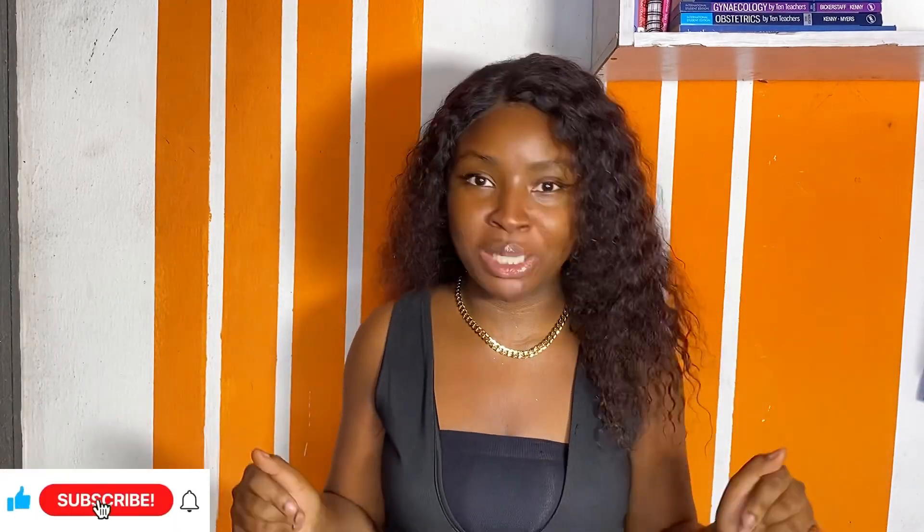Hey guys, welcome back to my YouTube channel. My name is Chideh Arahaka, I'm a medical student. I make medical-related content that's extremely entertaining, educational, and very helpful. If you're into that type of content, please don't forget to press the subscribe button. Today's video I'm going to give you guys the videos that helped me during my pathology and pharmacology year of medical school.